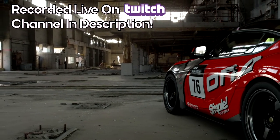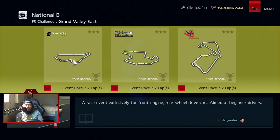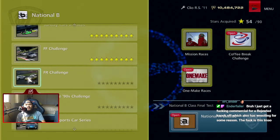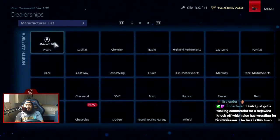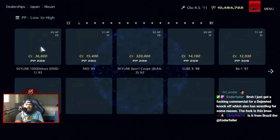This video was recorded live on my Twitch channel — check out all my live streams down in the description. The FR Challenge is a race event exclusively for front engine rear wheel drive cars, in the beginner drivers category again. For this race we're gonna buy a new car, something luxurious and nice looking. Going to Nissan to buy a Skyline.